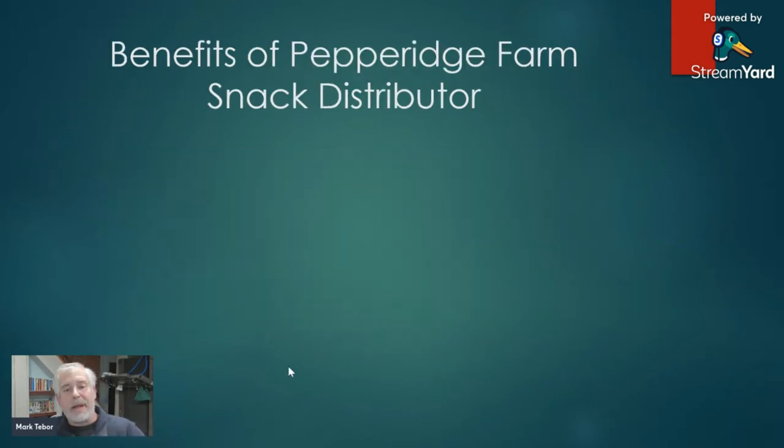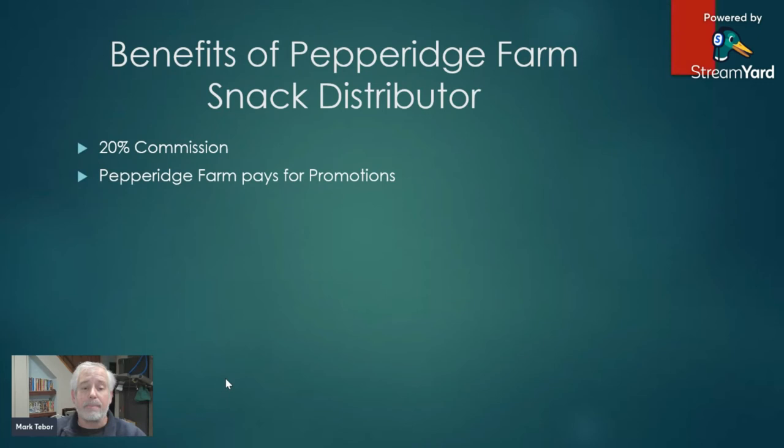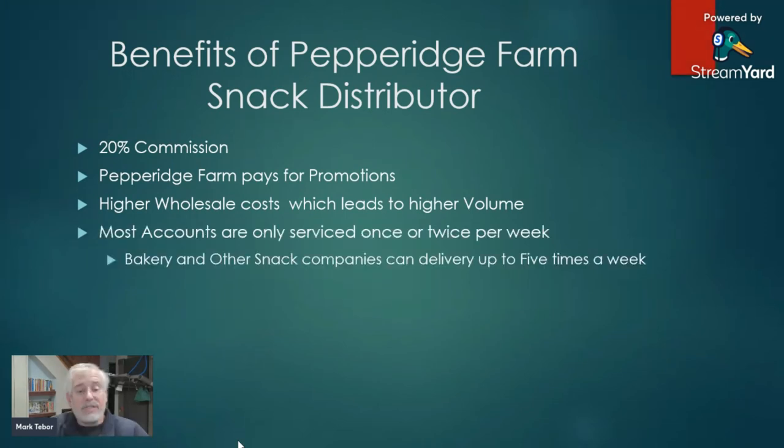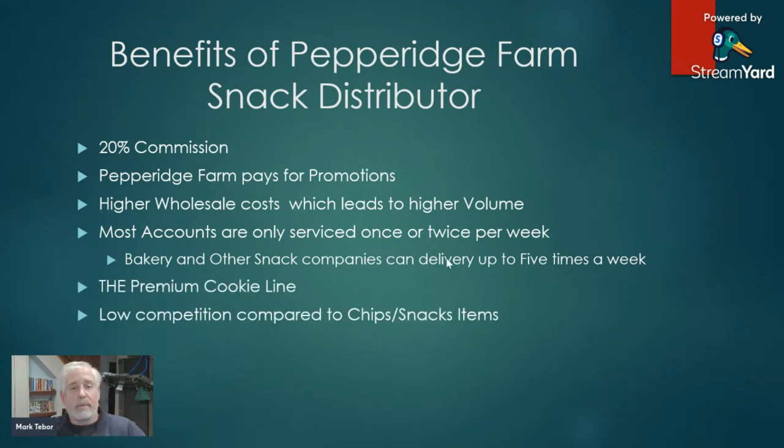Let's go over some of the benefits of a Pepperidge Farm snack distributorship. We are paid a 20% commission. Pepperidge Farm pays for the promotions. We are a higher wholesale cost, which leads to higher volume. And as I mentioned in the other video, the price was not set based on the two price increases we are currently having. Most accounts are only serviced once or twice a week. If you have a bakery or chip route, you might be servicing your Walmart five times a week — we are only delivering to Walmarts twice a week, and most of our Topps accounts receive only once-a-week service.